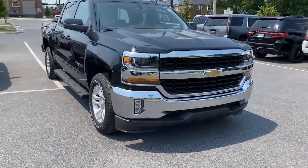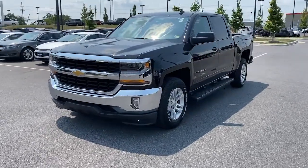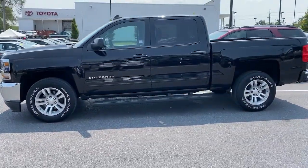You're gonna love the 2018 Chevrolet Silverado 1500. This vehicle is an outstanding buy with fewer than 30,000 miles on the odometer.